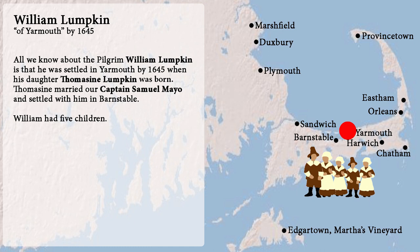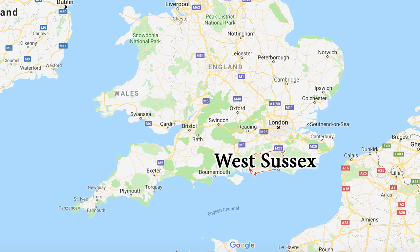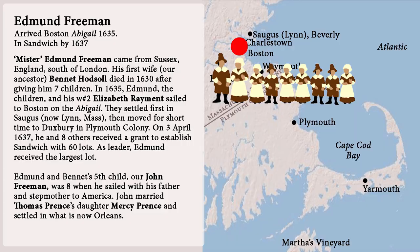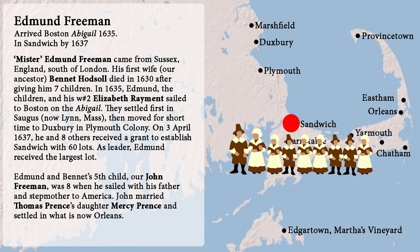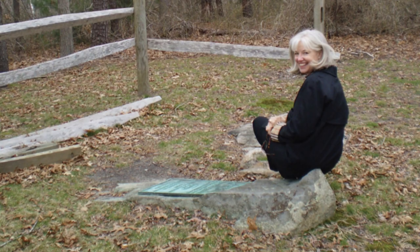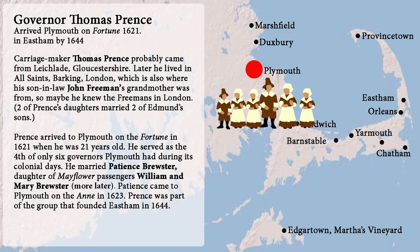Number seven: Edmund Freeman. Two of our lines point to Mr. Freeman. He came from West Sussex. His first wife, our ancestor Bennett Hodsel, died in 1630 after giving him seven children. In 1635 he, the children, and his second wife Elizabeth sailed to Boston on the Abigail. They settled first in Saugus — now Lynn — then moved briefly to Duxbury in Plymouth Colony. On April 3rd, 1637, he and eight others received a grant to establish Sandwich with 60 lots; as the leader he received the largest. Edmund and Bennett's fifth child, our John Freeman, was eight when he sailed with his father and stepmother to America. John married Thomas Prince's daughter Mercy Prince and settled in what is now Orleans. This is a picture of me back in 2009 sitting on Edmund Freeman's grave in Sandwich.